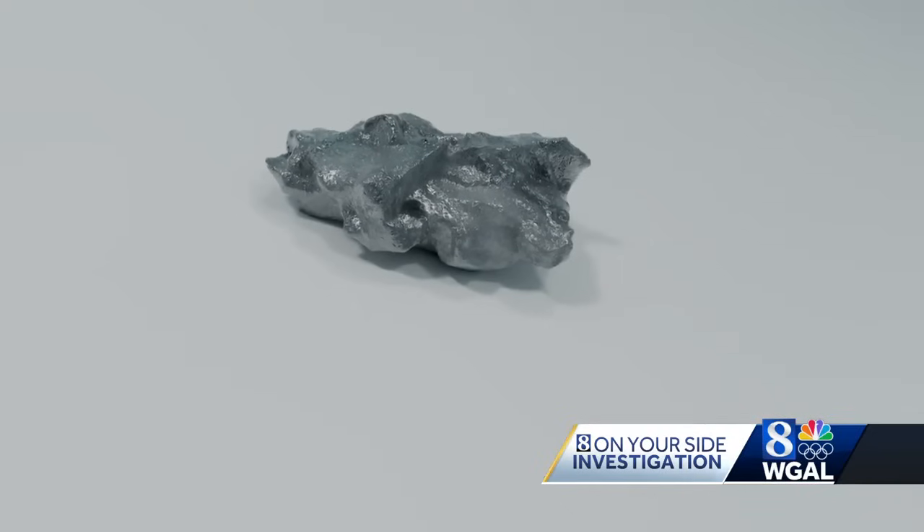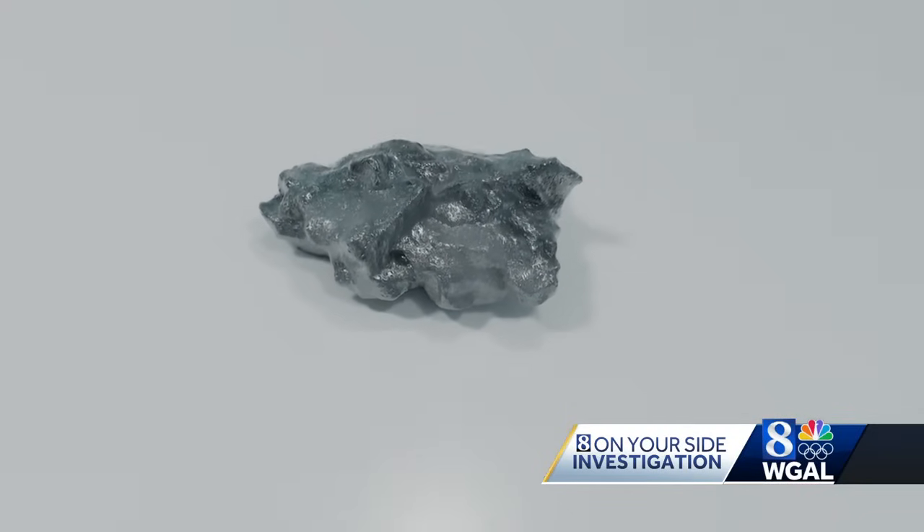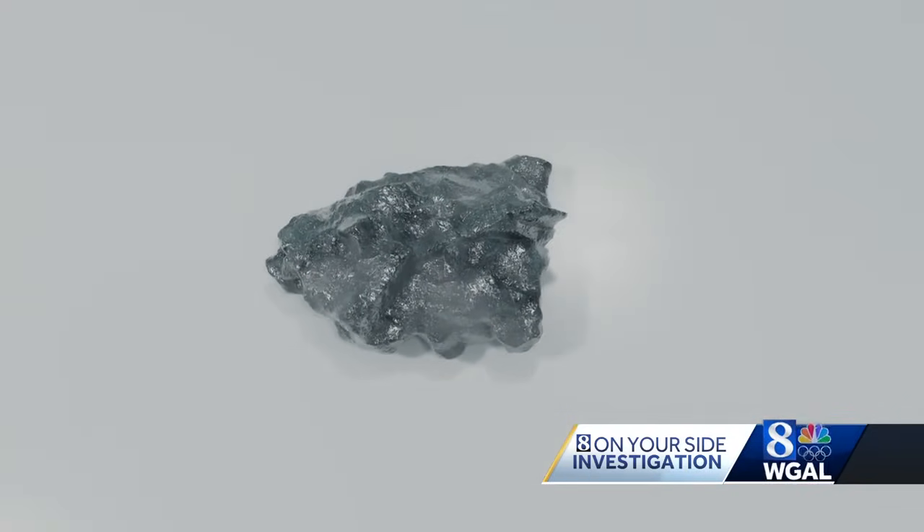"Every gadget that we have that has a battery in it is probably going to be a lithium-ion battery." Tom Tanka is a senior fellow with the lab. He predicts lithium demand will go up by 10 times in the near future. And since the U.S. primarily imports the mineral, finding a source here is extremely important.